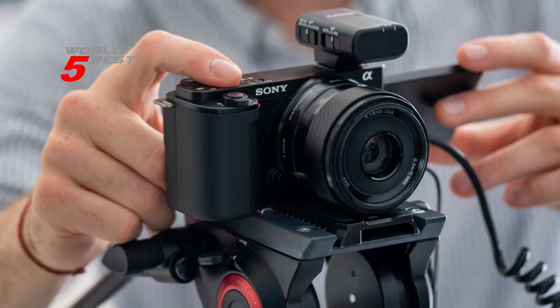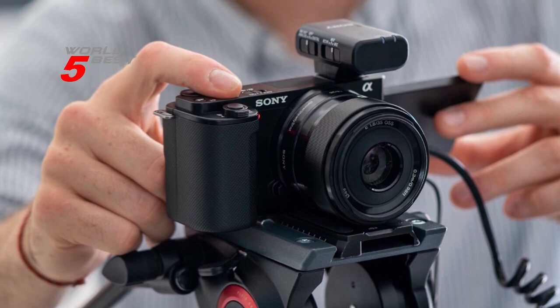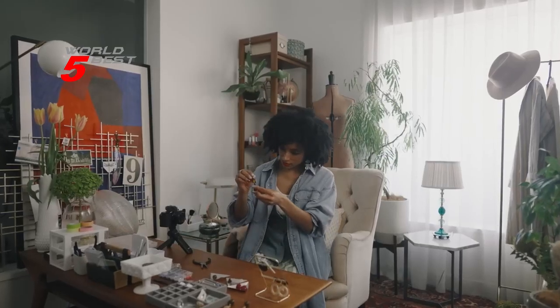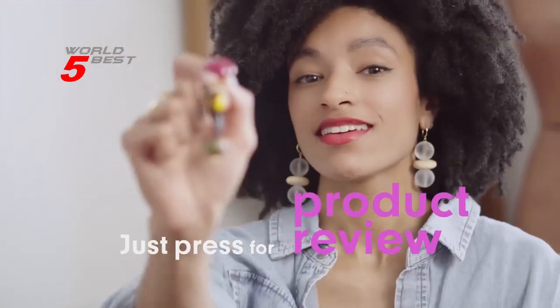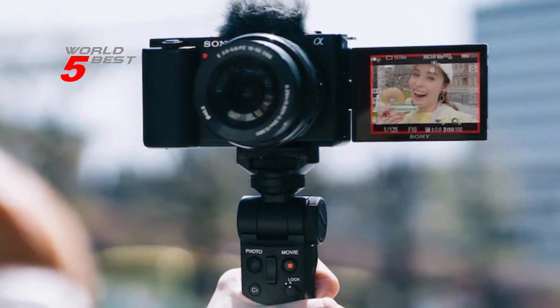And with easy live streaming via a single USB cable, you can share your content with your followers in real time. So whether you're a seasoned vlogger or just getting started, the Sony Alpha ZV-E10 is the perfect camera to take your content to the next level.